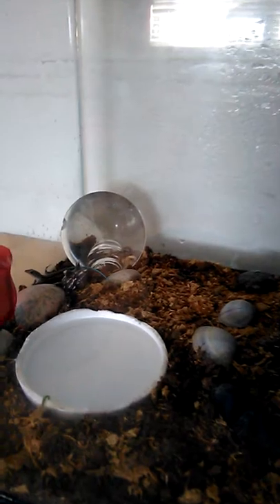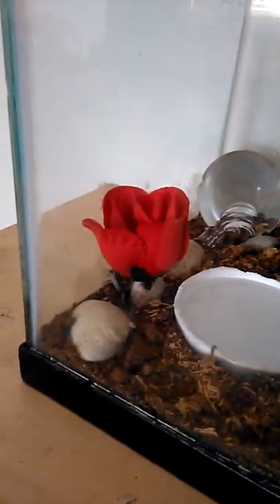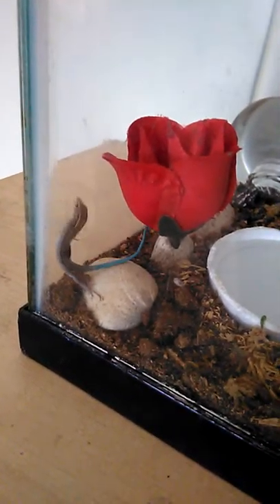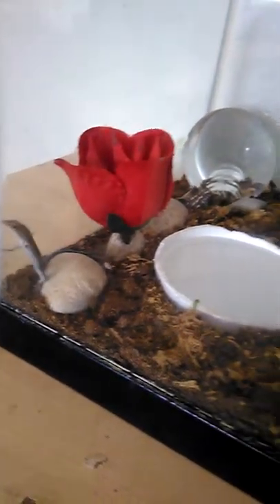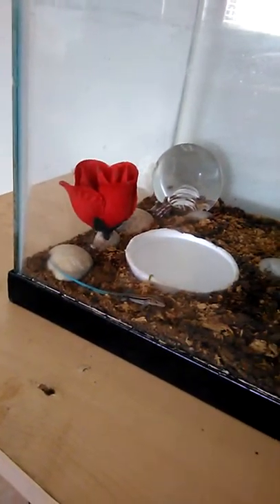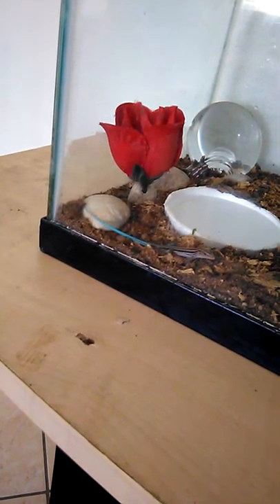This is my new blue-tailed Bahamian lizard, and she is trying to get out. But other than that, she is beautiful. She is beautiful.